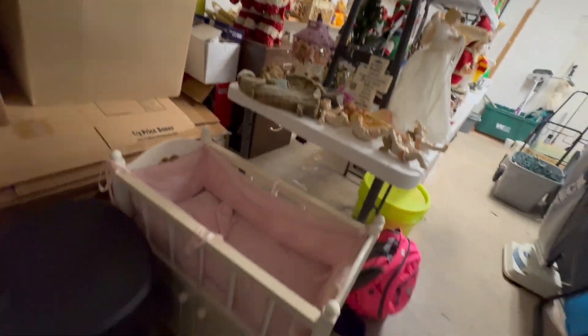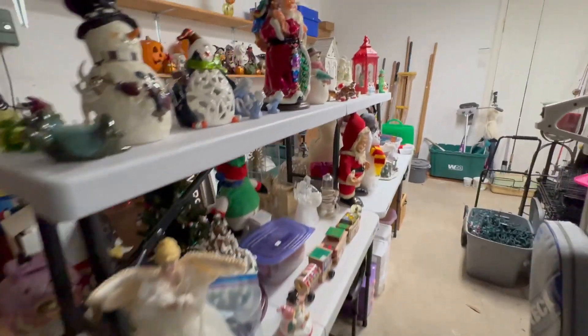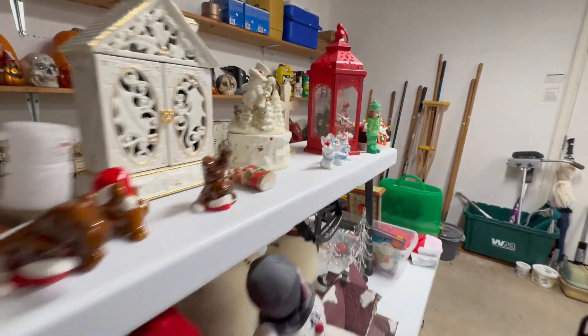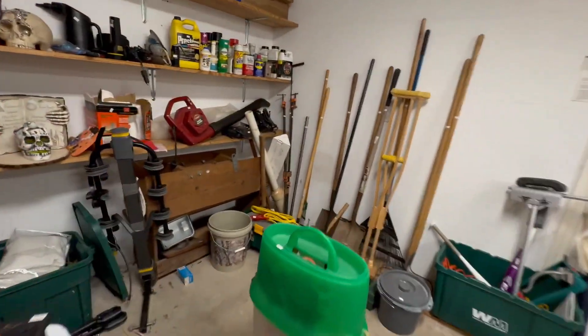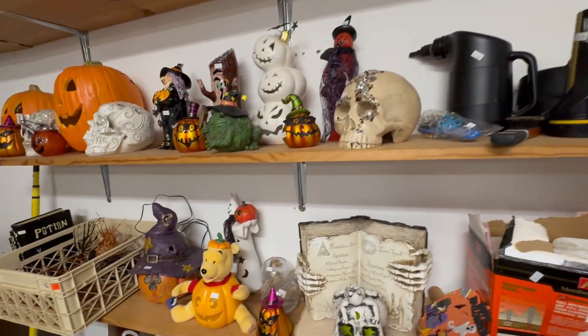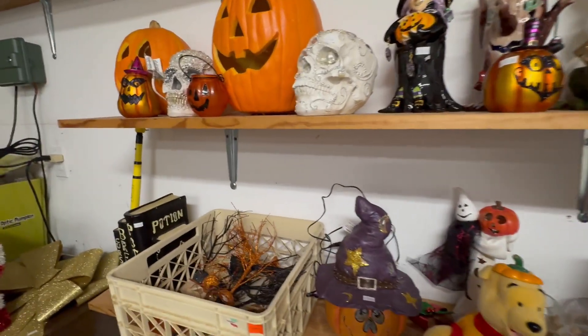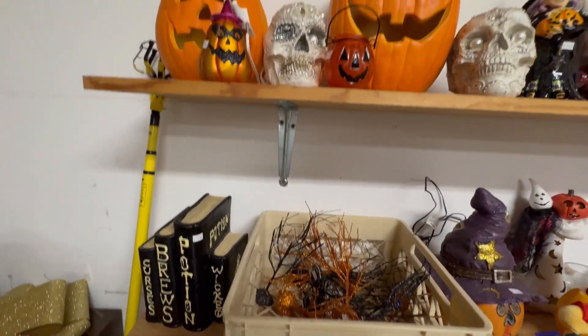Cute little doll bed. And going around the other side, there are some Halloween decorations up here. Now upstairs is where most of the decorations are, and I will be going up there shortly.